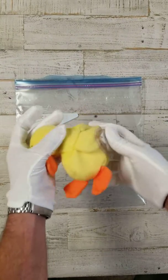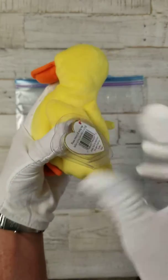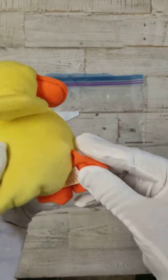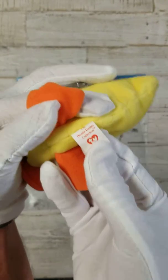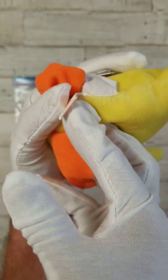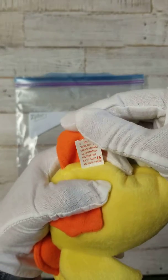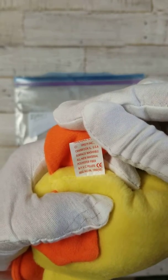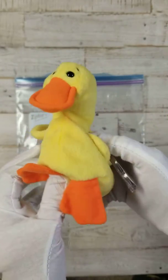I've got an original Ty Beanie Baby. Check this duck out — Quackers. Handmade in China, PVC pellets, 1993 Ty. Quackers.